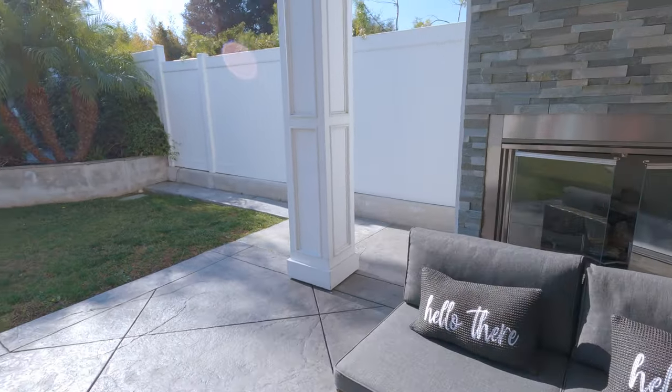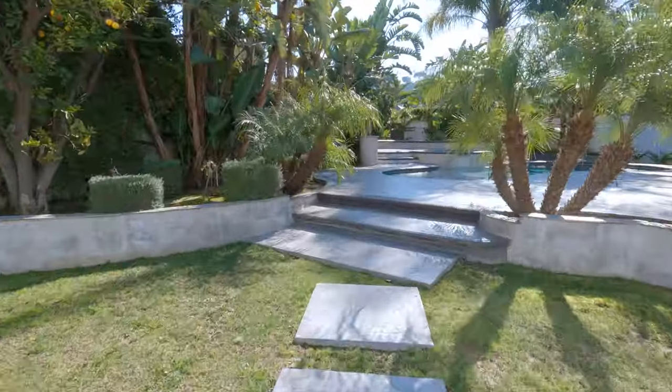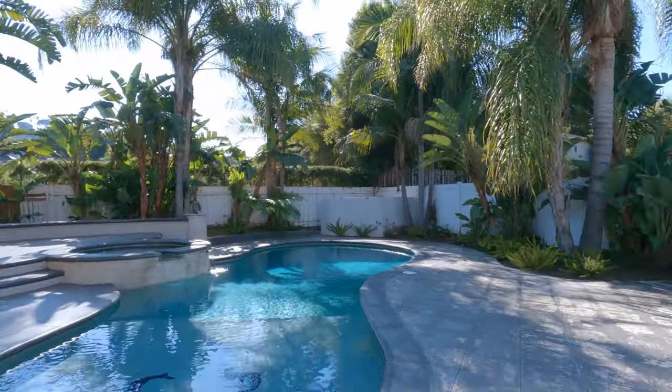A fireplace, built-in barbecue, luxurious garden, and a gorgeous pool with spa are located in this precious and beautiful backyard.